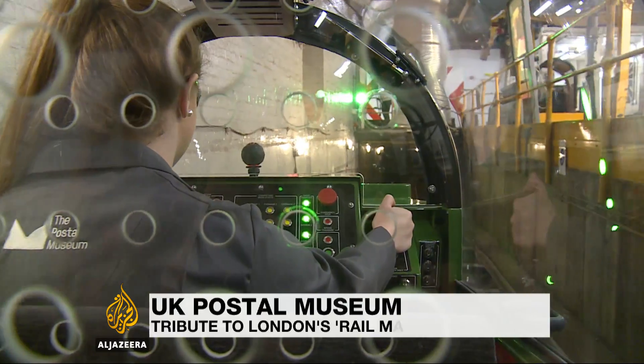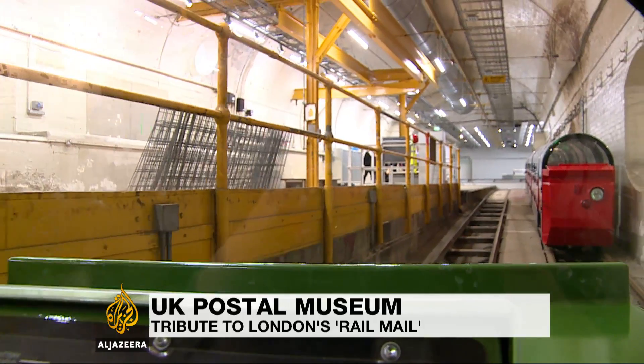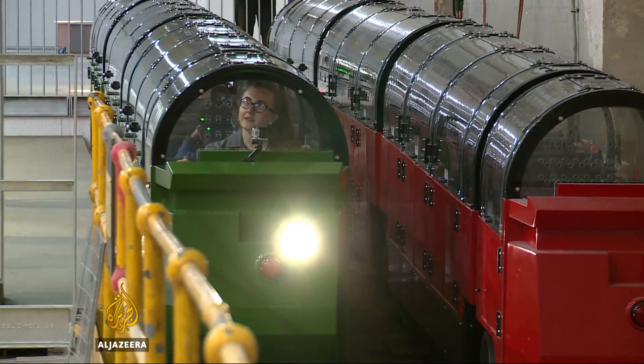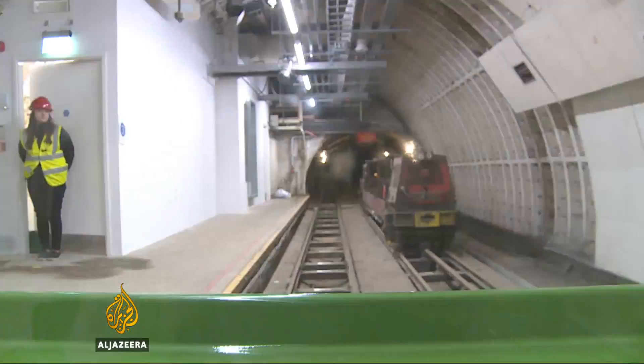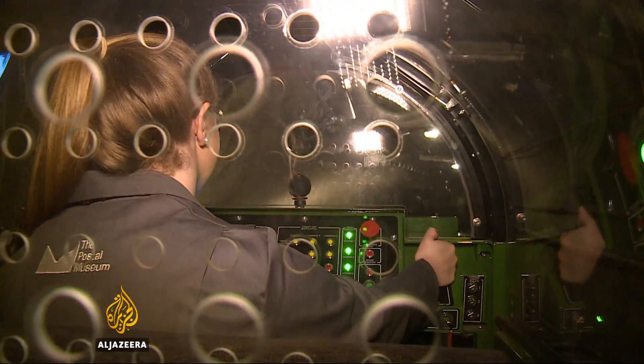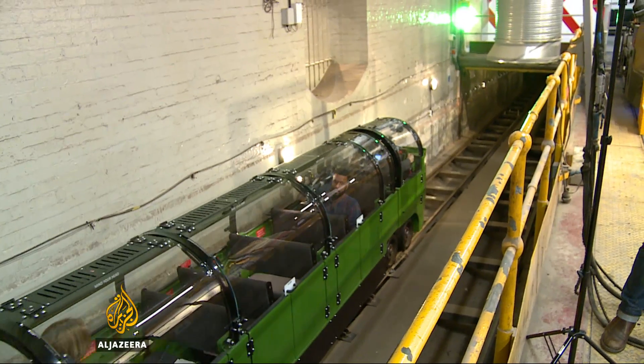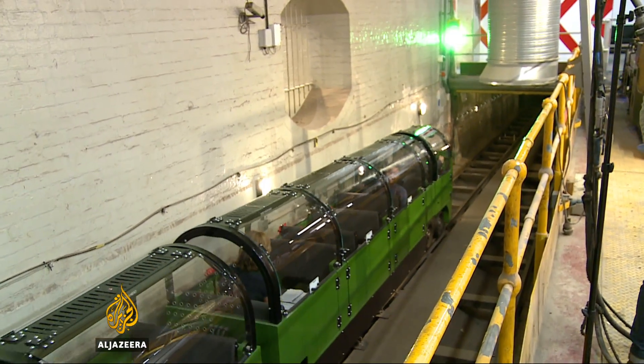The start of a journey underground and into a world often forgotten about in the internet age. This new train is based on London's Mail Rail, a system that began in 1927 and once carried up to 4 million letters and parcels per day from sorting offices to mainline train stations. Now as part of the brand new Postal Museum, the original tunnels will soon be back in use, taking visitors along a small part of the 10-kilometre network.